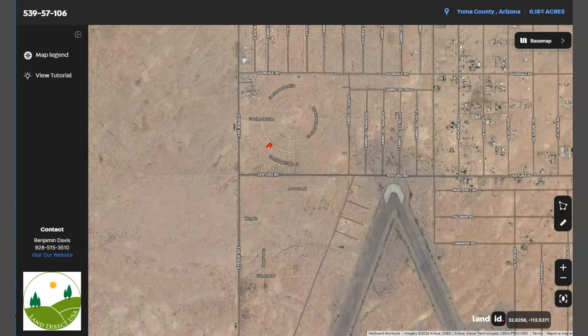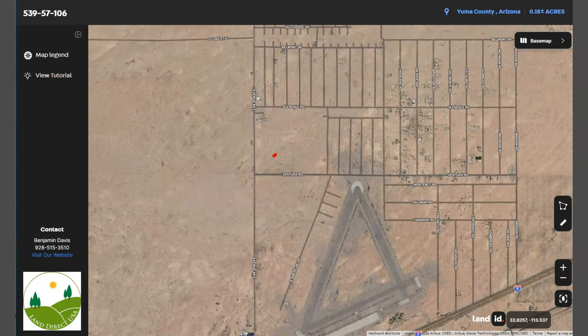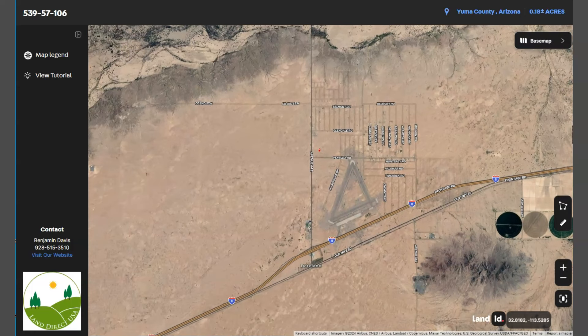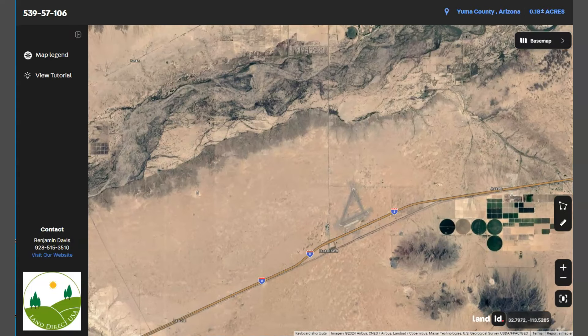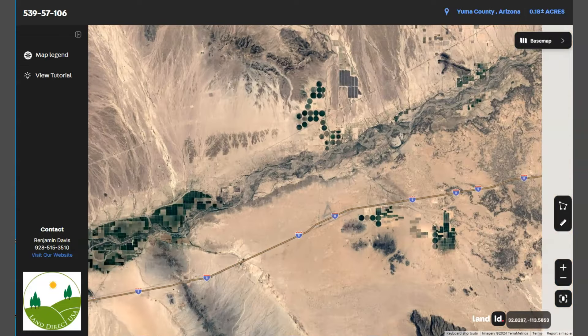The small town is located about 120 miles west of Phoenix and on the southwest corner of Arizona. Ditland is also surrounded by the Sonoran Desert, so you can enjoy a vast desert landscape — especially since this area is an RV friendly area. You can also see here Interstate 8, which runs east-west through the region connecting Arizona to California.